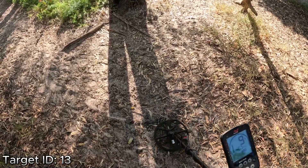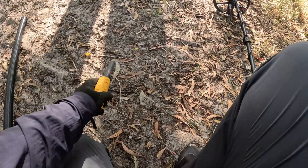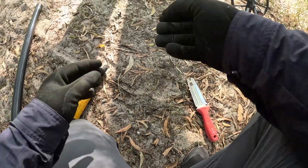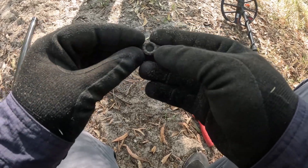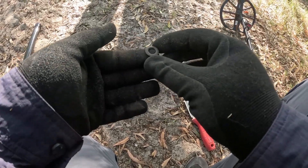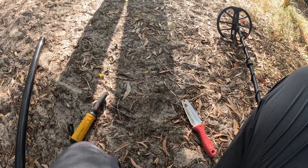13, shallow, and in the middle of the path. Let's have a look. It's like a tarp eyelet — yep, that's all that is. Okay, I'll keep going along this path and see what else there is.